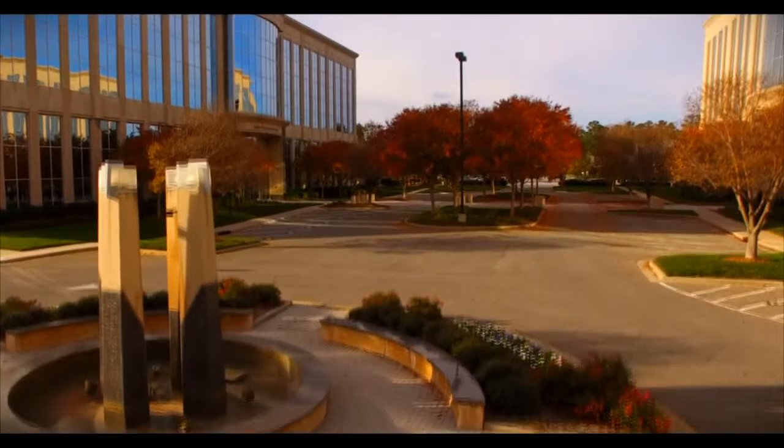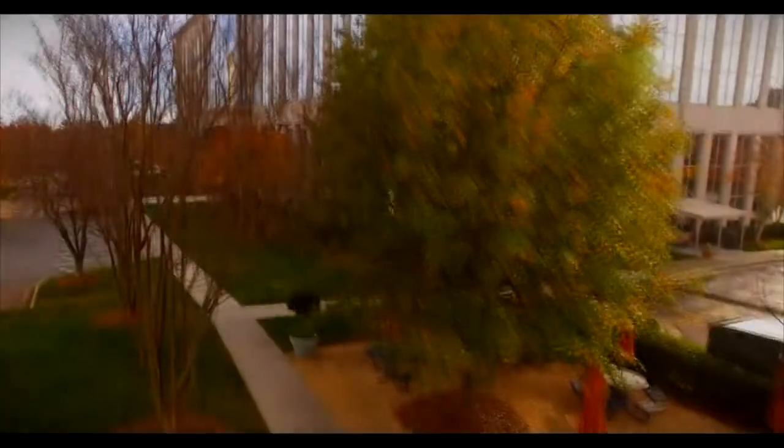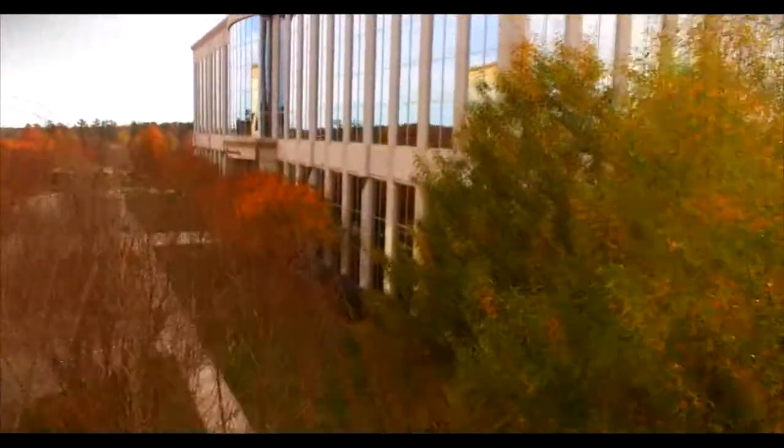Allegency is proud to present the Colonnade 2, now available for lease in the highly desired area of North Raleigh, North Carolina.